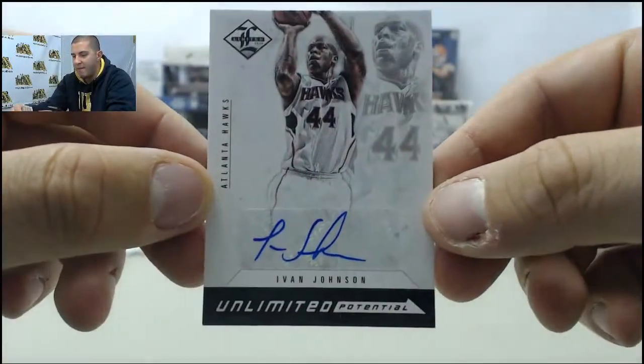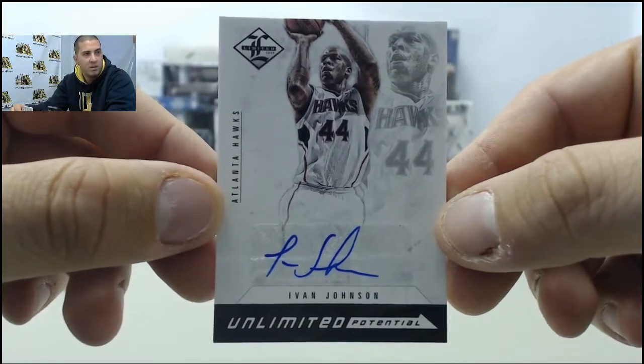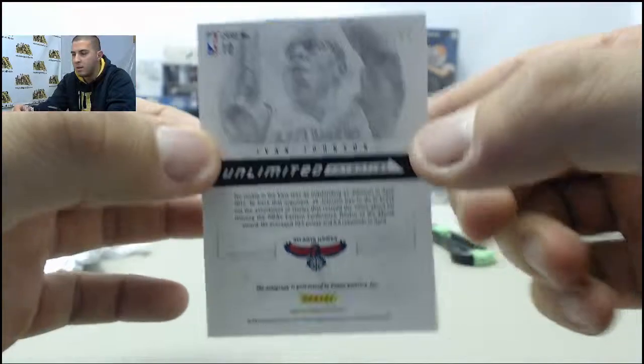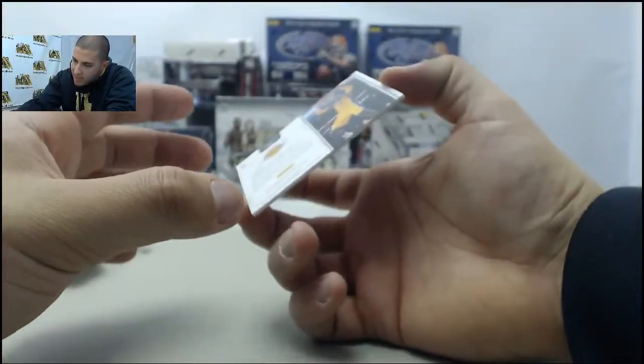Next up we have Ivan Johnson, numbered to 199.